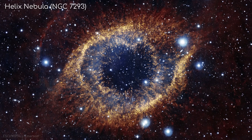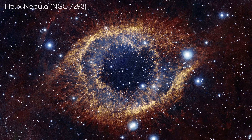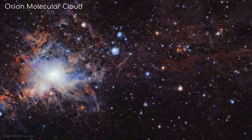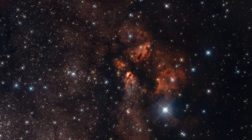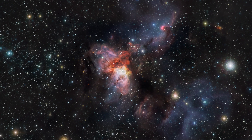This survey gives us an accurate 3D view of the inner regions of the Milky Way, which were previously hidden by dust. It covers an area of the sky equivalent to 8,600 full moons, and contains about 10 times more objects than any previously published infrared map from 2012.